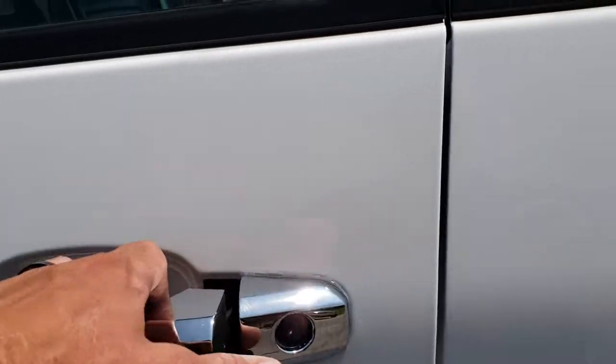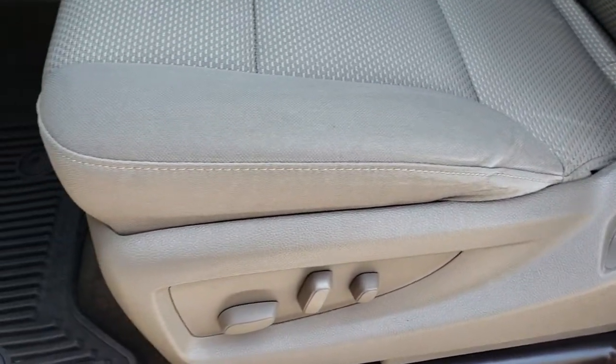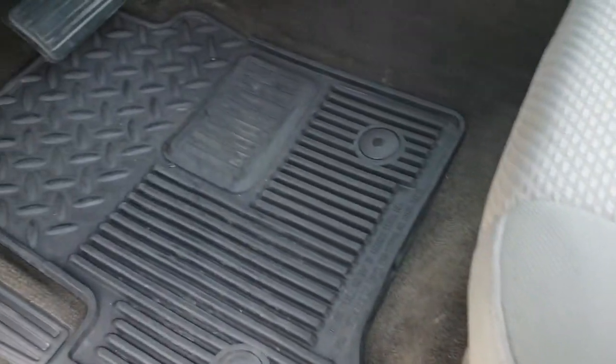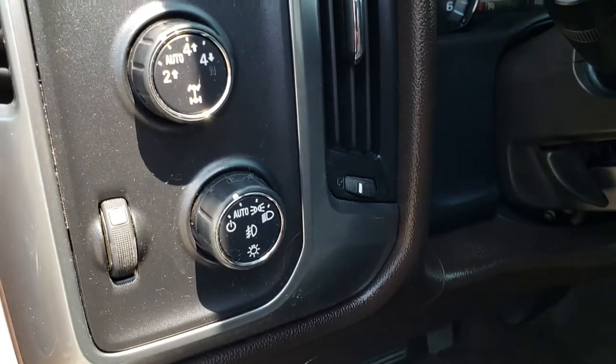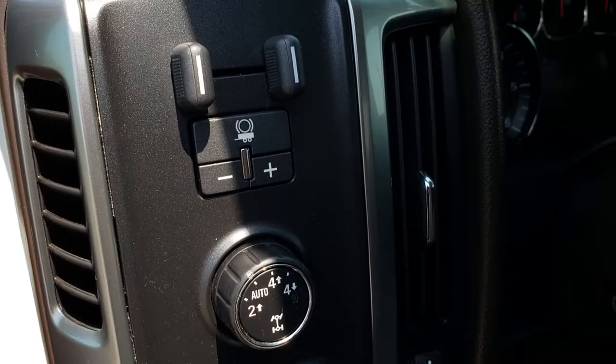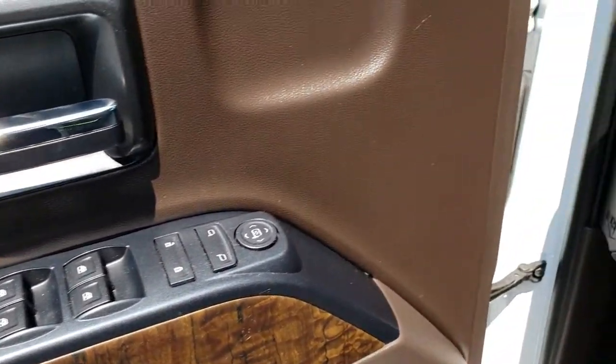As we hop inside the vehicle, you can see that the LT1 package gives you the tan cloth interior. Seats are in really nice condition, no rips or tears on the edges. Power driver's seat. We have factory all-weather floor mats throughout. It has auto headlamps, the turn dial, 4-wheel drive, and the factory brake controller. Power windows, power locks, and power mirrors.